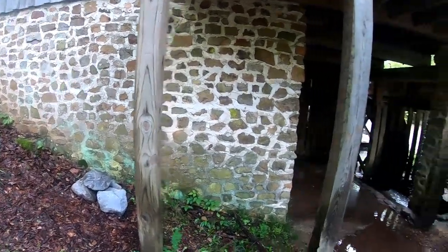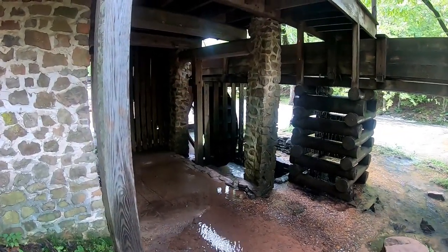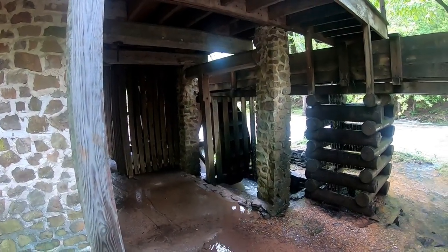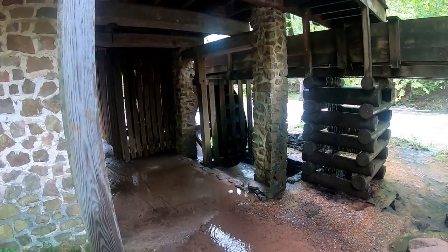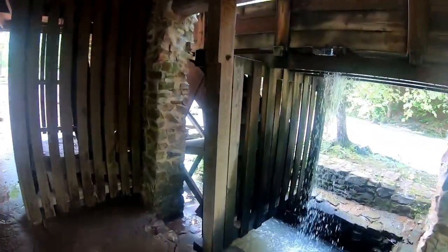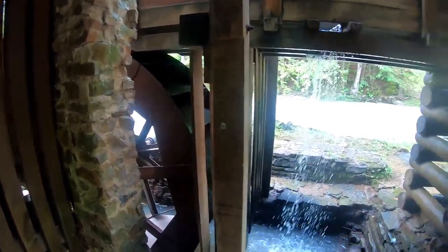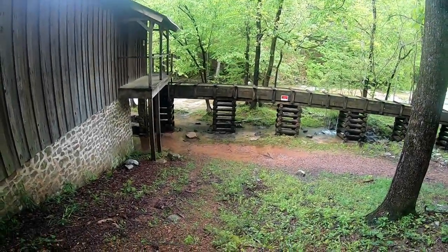It's pretty neat to think about the amount of work it took to build one of these and the water wheel. That water wheel is iron, but 150 years ago on a backwoods mill like this one it would probably have been a wooden wheel. The iron wheel is nicely fabricated — you can see the welds on it. Back then they didn't have the resources to make something that large and lift it into place.